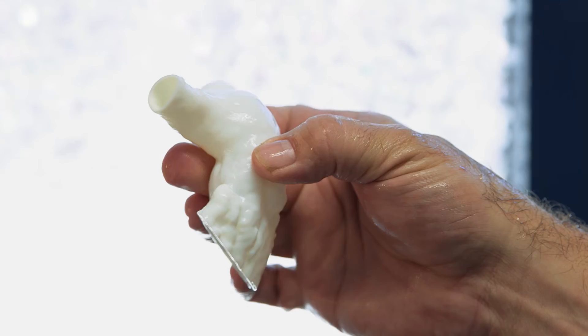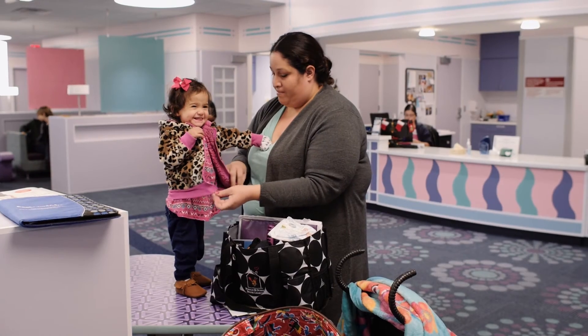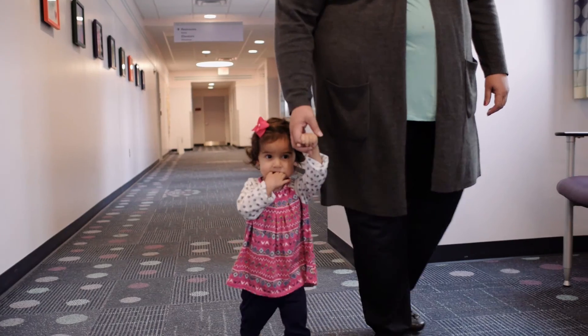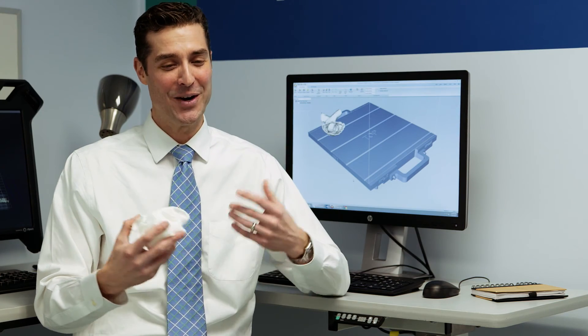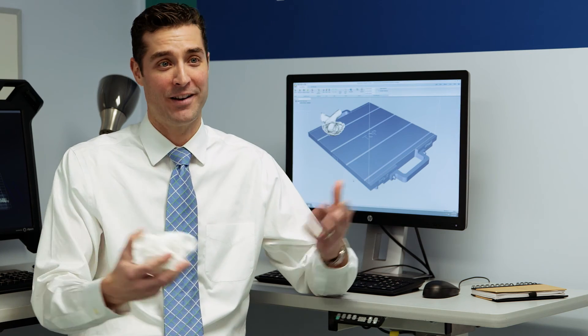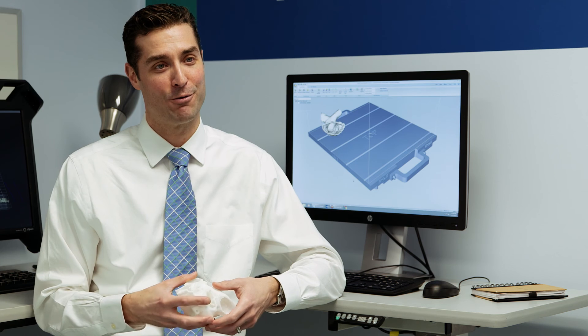The printing process can take a variable amount of time depending on how big and complex the model is. Trying to draw pictures in two dimensions on a piece of paper for someone like Ivy's heart is difficult, even for a good artist. To try to explain it to someone who doesn't have any understanding of cardiology — which is most everybody — is difficult. So it was really nice to be able to provide this model for her and her family.